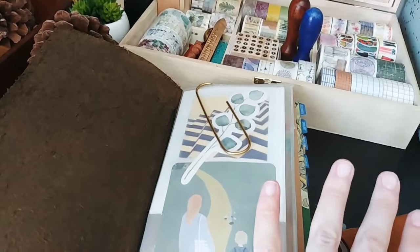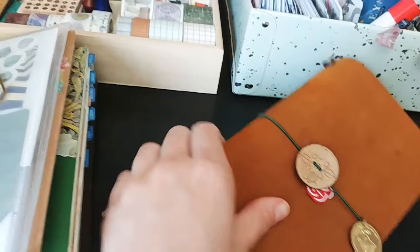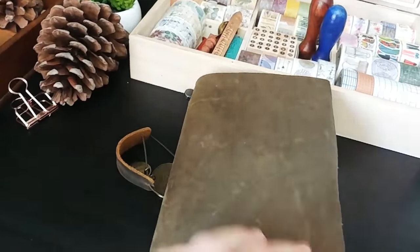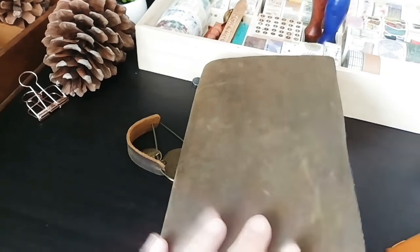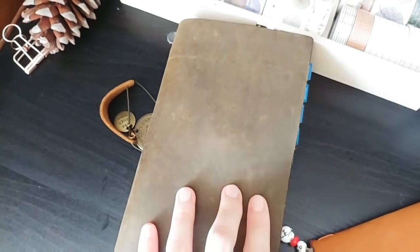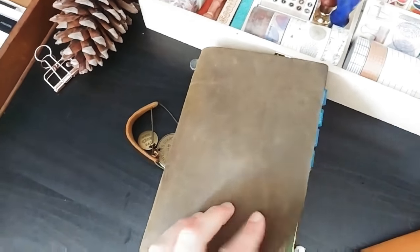I just moved the stuff I had in here to here. Nothing changed, just different leather. I love it. I bought it used from a nice lady — she's in Italy. She sent it to me and it's gorgeous.